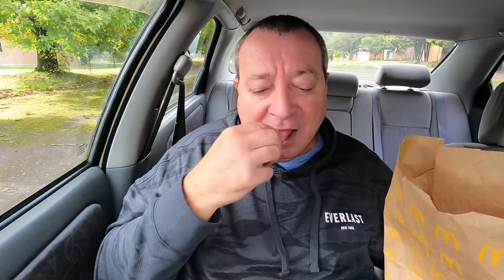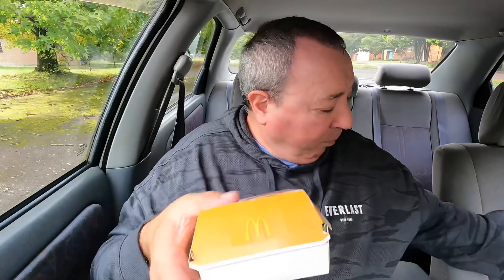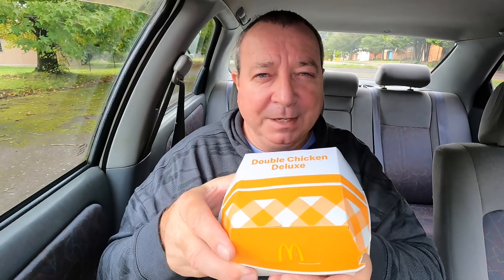Gotta have a fry — oh yeah, start of the show. Double chicken — I almost said bacon deluxe, there is a bacon one as well, but we didn't go with that today. This is the double chicken deluxe. Let's open it up, have a quick squeeze and see what makes it tick.